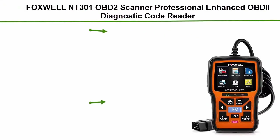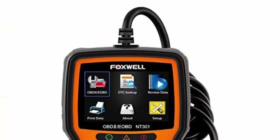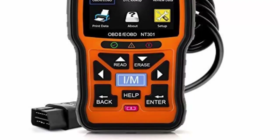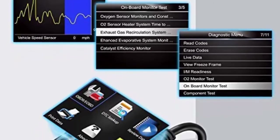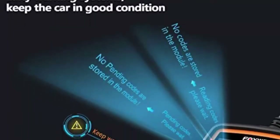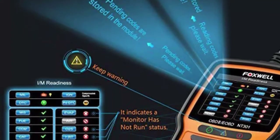Top 1: Foxwell NT301 OBD2 Scanner — Professional Enhanced OBD2 Diagnostic Code Reader, Vehicle Doctor. Locate O2 sensor, turn off check engine light, reset monitor, read enhanced data. The OBD2 scanner can quickly read and erase DTC engine fault codes. Access to emissions readiness status, on-screen DTC definitions, and a built-in DTC lookup library allow you to accurately determine the causes of the check engine light and turn off the MIL (malfunction indicator lamp). Automatic VIN acquisition and decoding make it easier to read manufacturer-specific codes and enhanced mode 6 data.